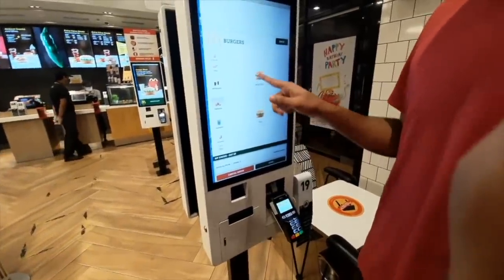Hey guys, our mate Sunita did not come today, so we have no food at home and that's why we're going to McDonald's now. Out of all places.